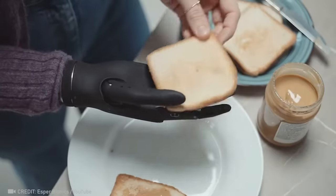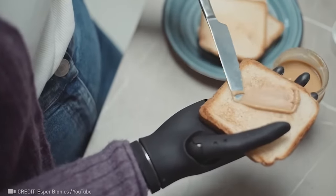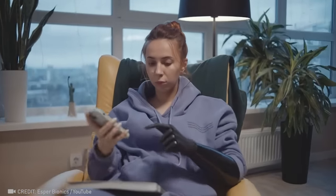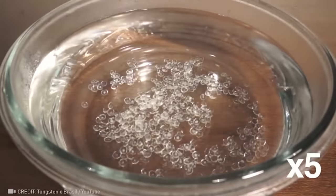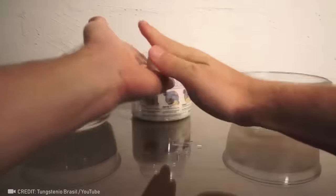Experience the future with a mind-controlled prosthesis that can perfectly mimic a missing arm. Unleash your creativity with the incredible Plastimake — plus, it's incredibly durable.